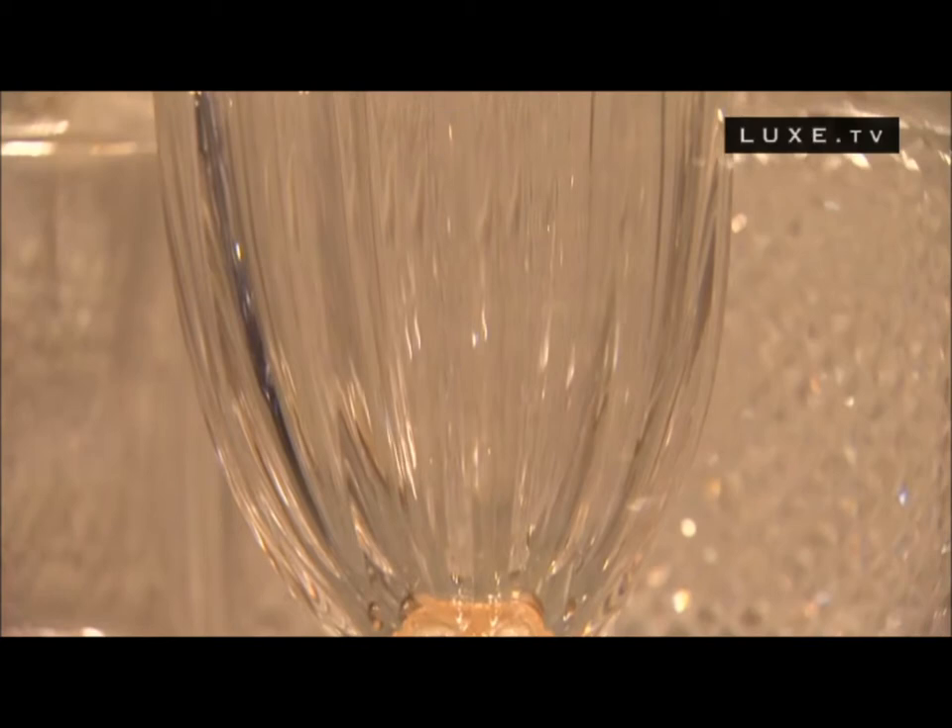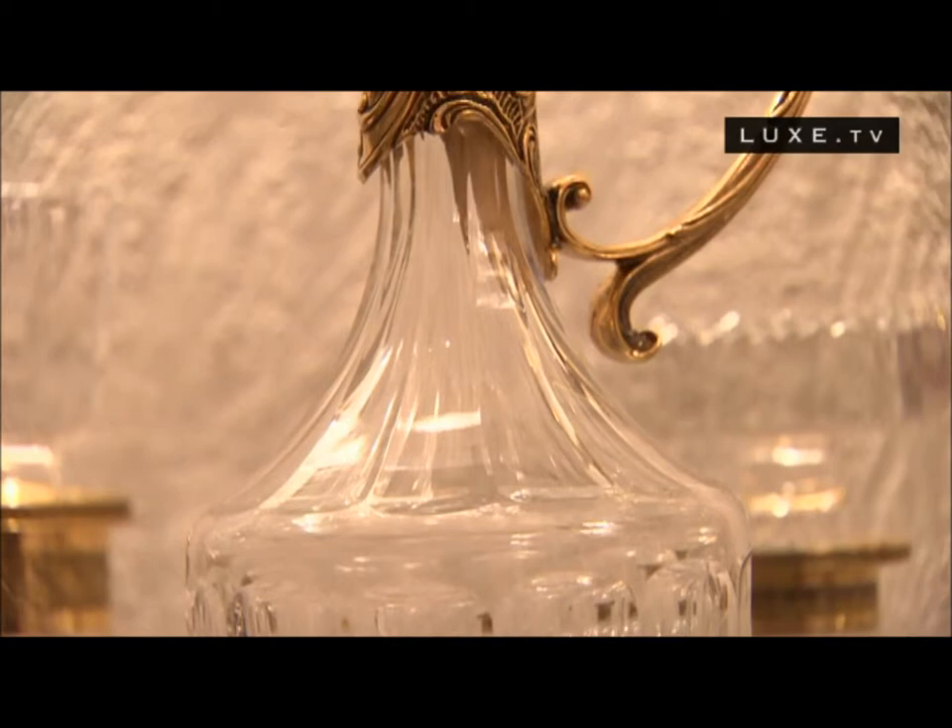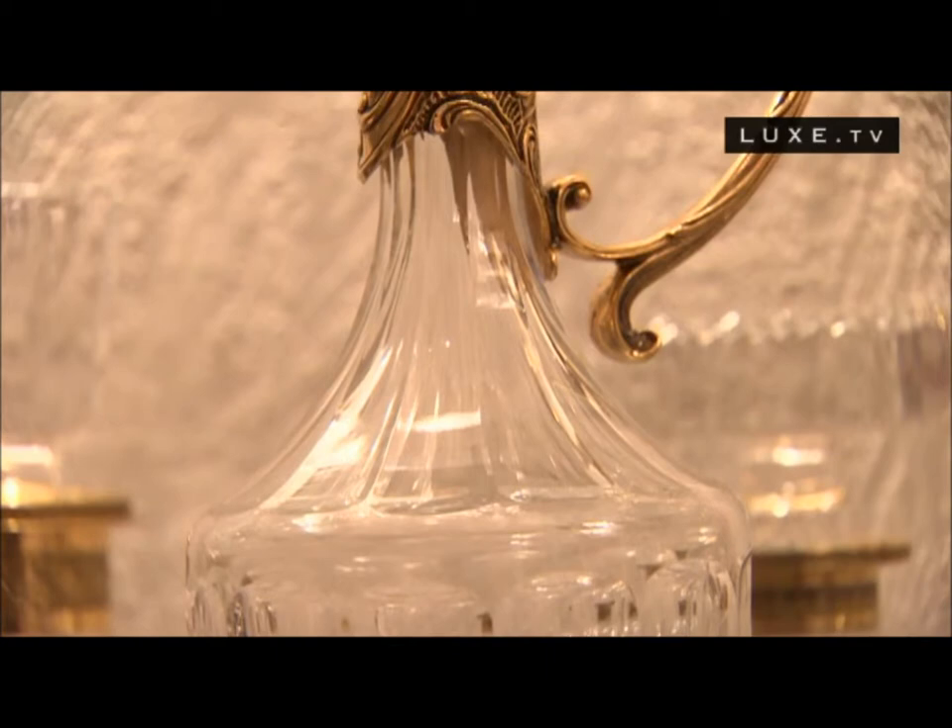Our points of sale in France are Perfume Carreau and the La Serre restaurant. In Europe there's Harrods, and in the US, Bergdorf Goodman on 5th Avenue and Neiman Marcus in Dallas. In Russia we work exclusively with Mercury.